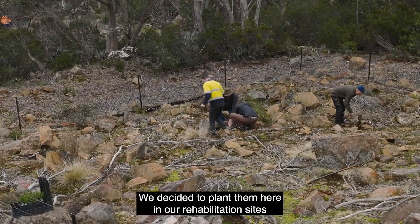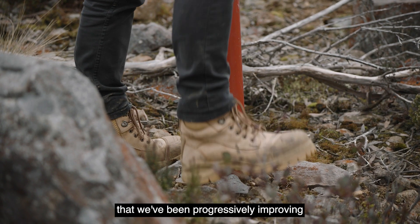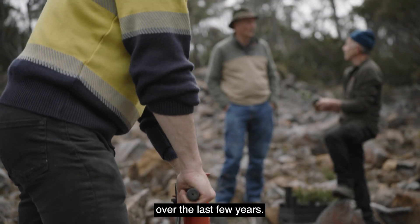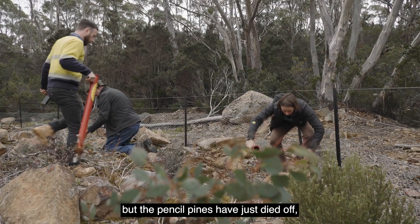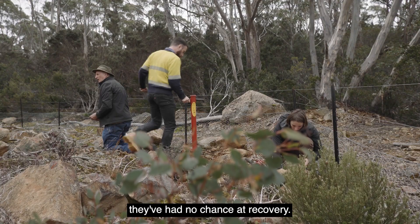We decided to plant them here in our rehabilitation sites that we've been progressively improving over the last few years. A lot of the other vegetation up here has grown back quite nicely, but the pencil pines have just died off — they've had no chance at recovery.